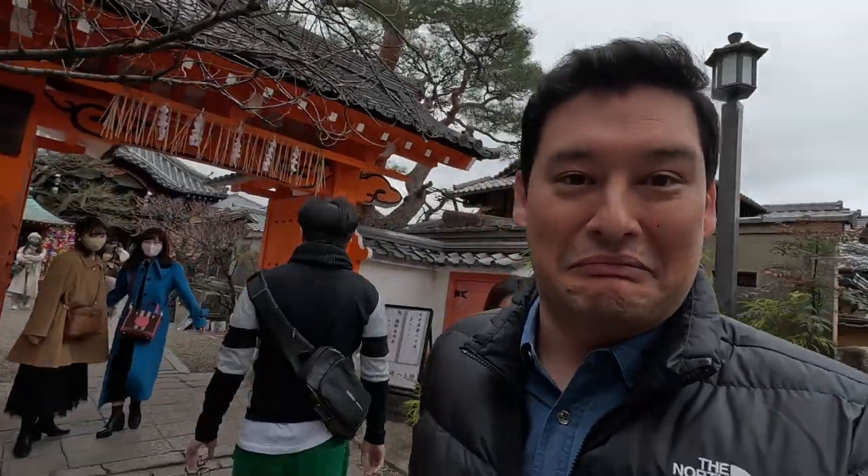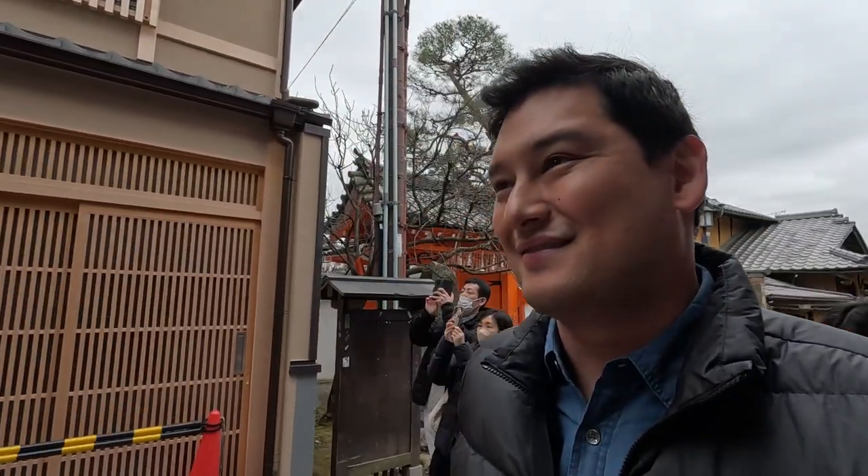Hey everybody, this is Daniel, and today I'm in Kyoto, Japan with Cartoon. We'll be doing a little exploring. We're kind of in like the heart of the old temple area here. It's a little crowded. Check this out — there's gonna be a lot of that going on.